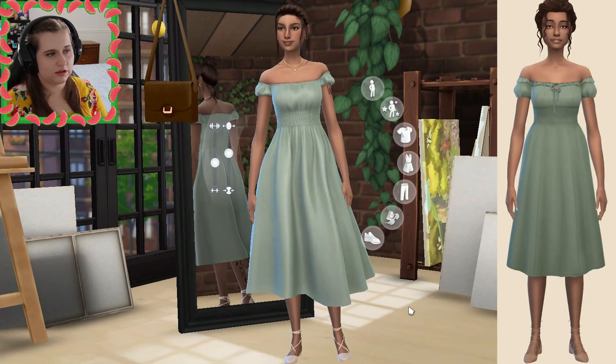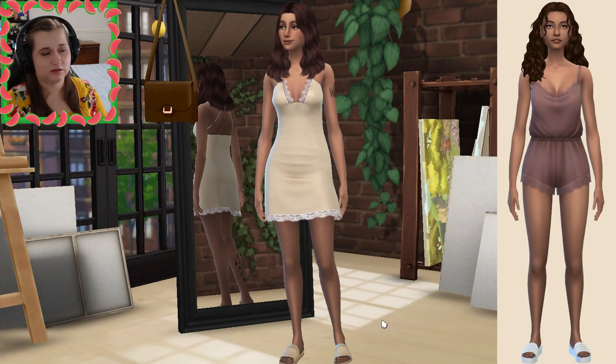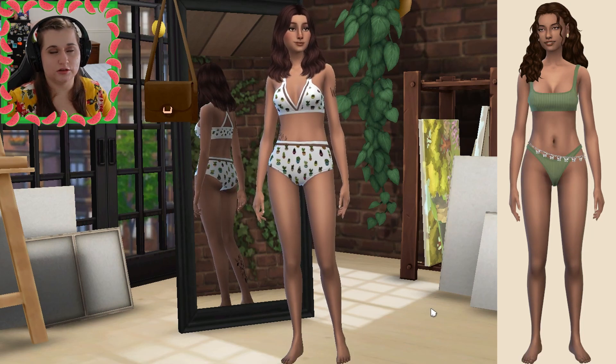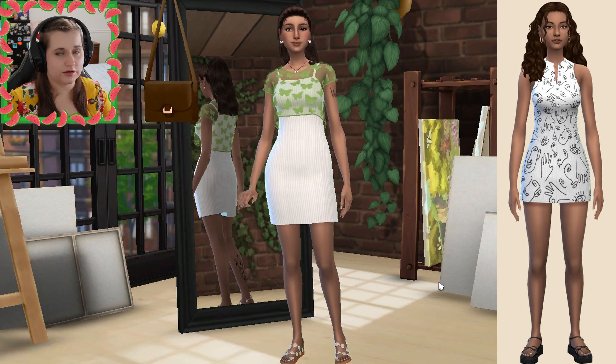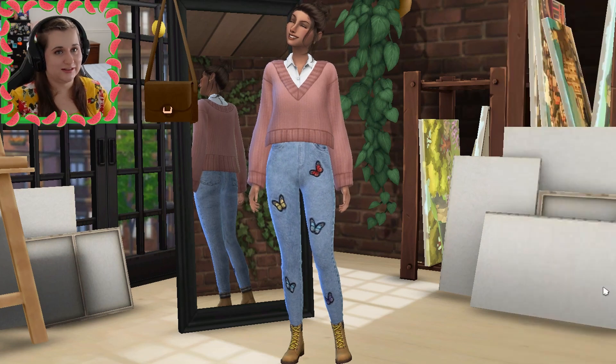All right, so one more time: this is her everyday look, ta-da! Here's her formal look, here's her sleep look, here's her party look, here is her swimwear, here is her hot weather look, and then here is her cold weather look. So there's all her looks — I hope you enjoyed! Don't forget to go check out Delilah's channel and watch her video of her making over my Sim Melanie. She's starting generation two with her daughter Sage and I'm very excited to watch that.